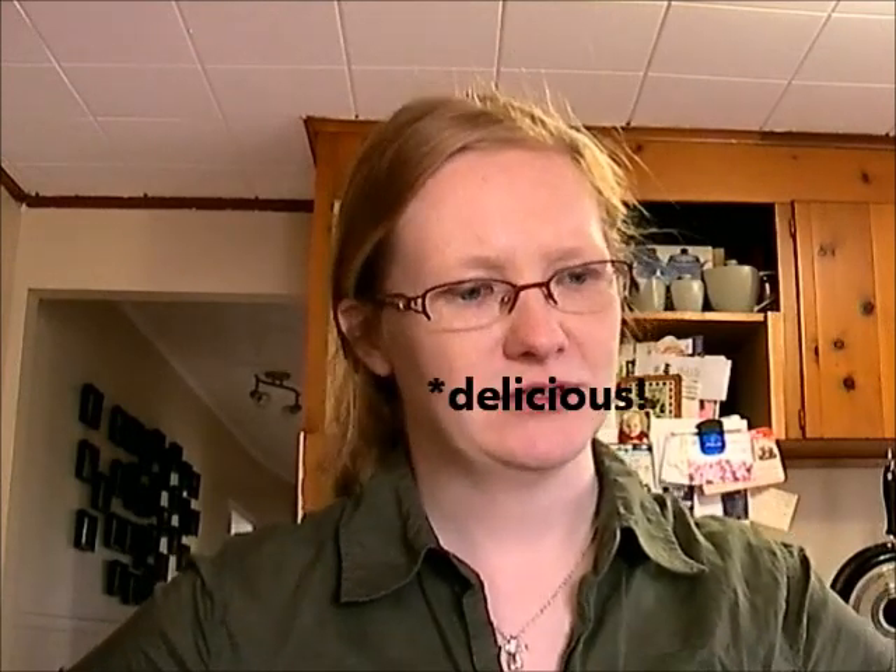Question two: do you have a favorite bread? I'm not sure exactly. My mom used to make this awesome applesauce bread in her bread maker and it was fantastic — I loved it. I do love cheese bread. Anything that has cheese on it, I love. At the daycare, we used to make this cheese bread all the time. It was absolutely mouthwatering.